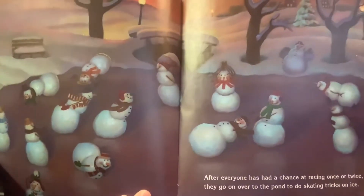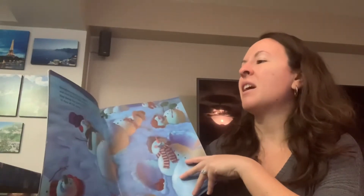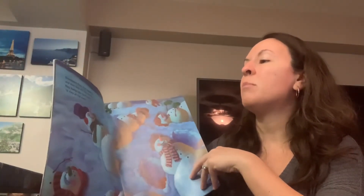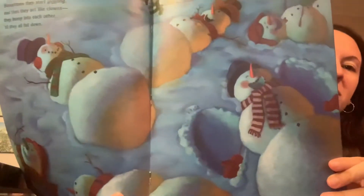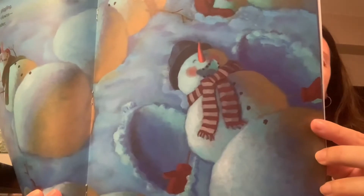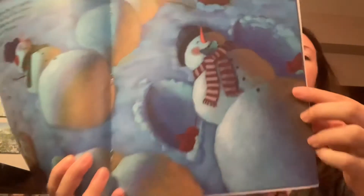Have you ever gone ice skating before? Sometimes they start giggling and then they act like clowns. They bump into each other until they all fall down. I see here one is making a snow angel. Maybe you've tried making a snow angel in the snow before.